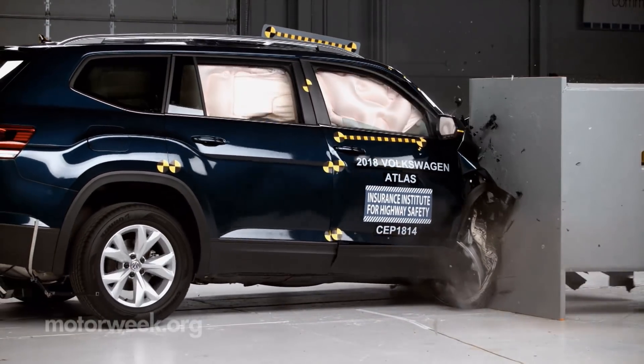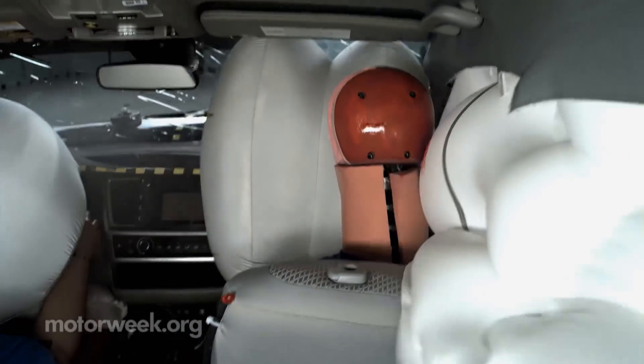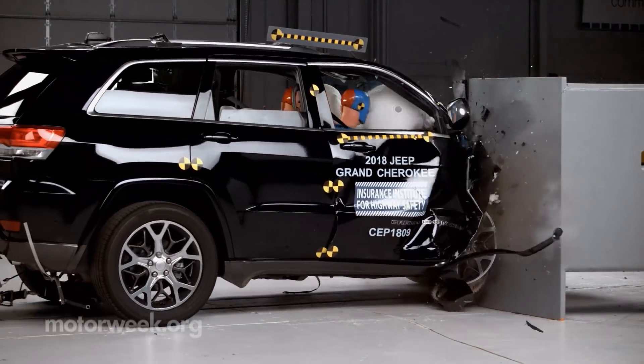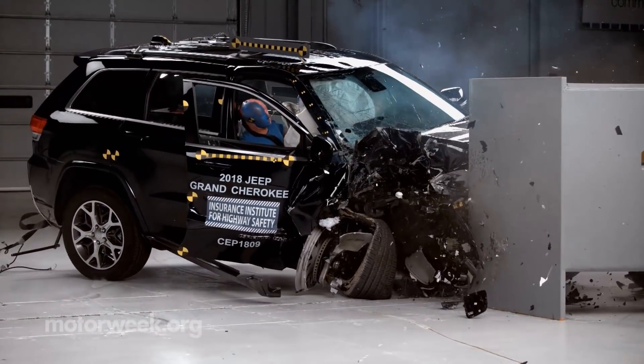IIHS has been rating vehicles for small overlap driver side protection since 2012 and added the passenger side test last year. Earning a good or acceptable rating for the passenger side is part of its top safety pick-plus requirement.